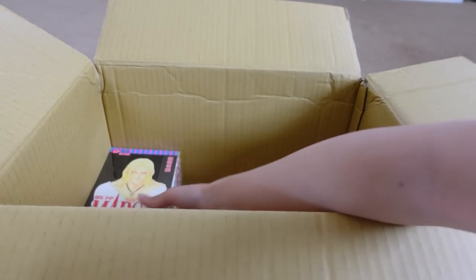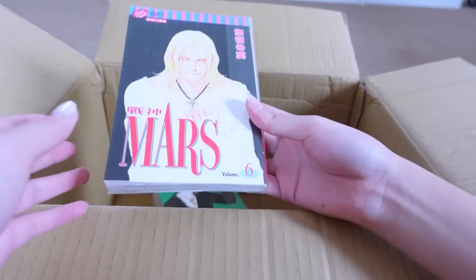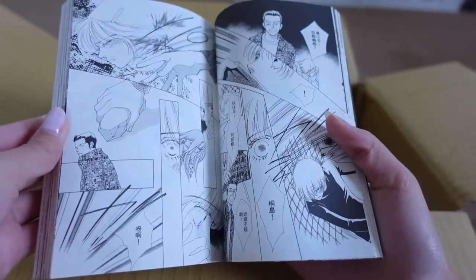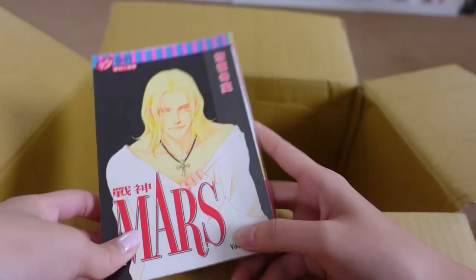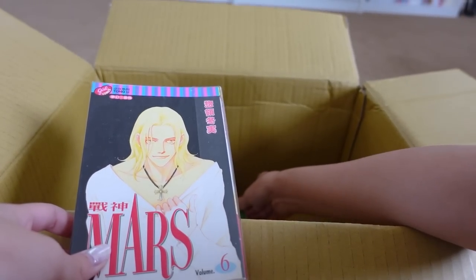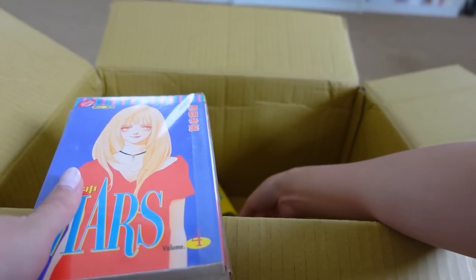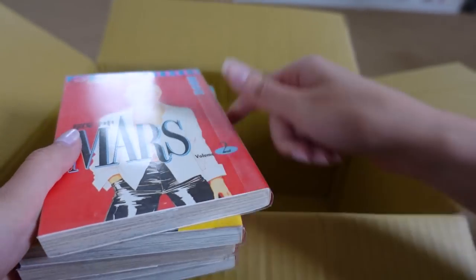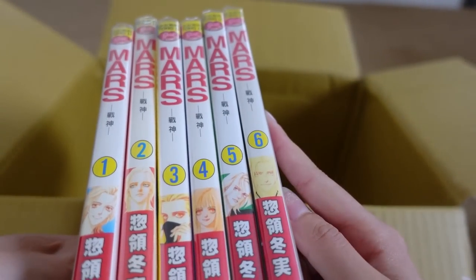Last but not least from this box is probably the only series I know from the entire collection: Mars. This is a much more popular series — I think a lot of you know Mars. I have volumes six, five, four, three, two, and one — six volumes total. I actually haven't read Mars yet, so I definitely need to get on that.